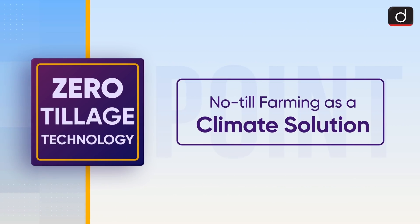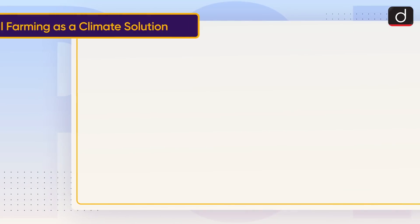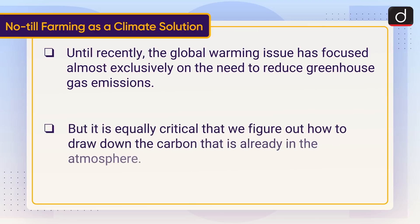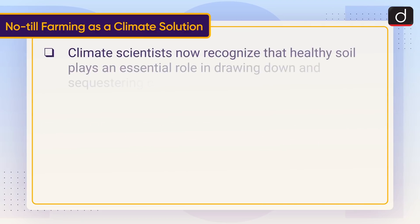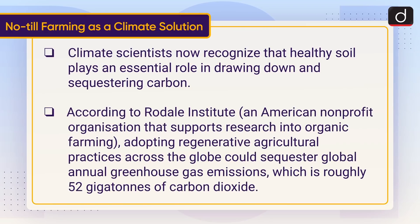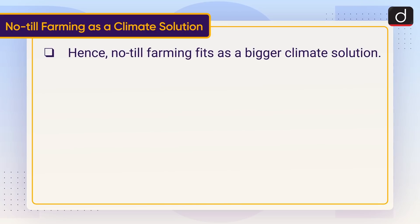Now let's understand No-Till farming as a climate solution. Until recently, the global warming issue has focused almost exclusively on the need to reduce greenhouse gas emissions. But it is equally critical that we figure out how to draw down the carbon that is already in the atmosphere. Climate scientists now recognize that healthy soil plays an essential role in drawing down and sequestering carbon. According to the Rodale Institute, an American nonprofit organization that supports research into organic farming, adopting regenerative agricultural practices across the globe could sequester roughly 52 gigatons of carbon dioxide annually. Hence, No-Till farming fits as a bigger climate solution.